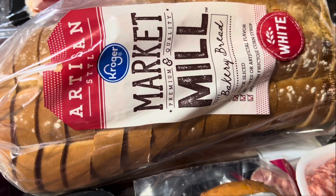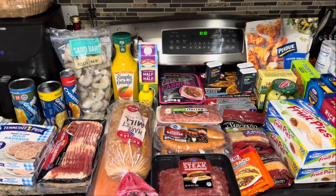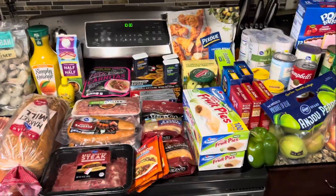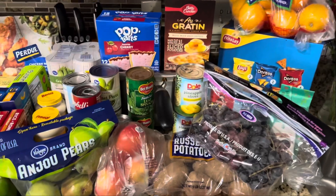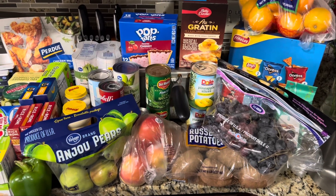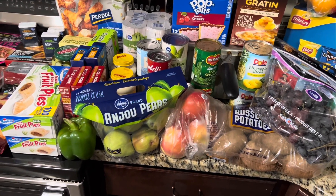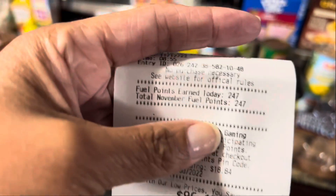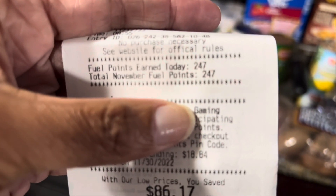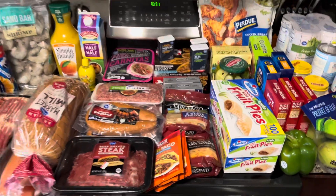So we spent $235 for everything you see here, plus the ice cream I have in the freezer. Not great but not bad either. I saved $86 and I got 247 fuel points, so we did leave there and go fill up the car with gas. I'll talk about that in my cash stuffing.